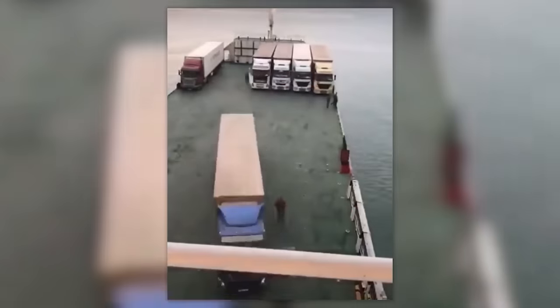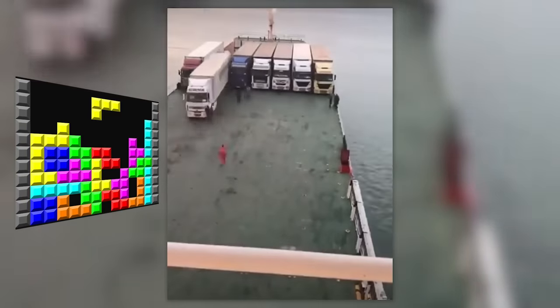This is why the generation that grew up on Tetris is way cooler than the one that grew up on Minecraft.